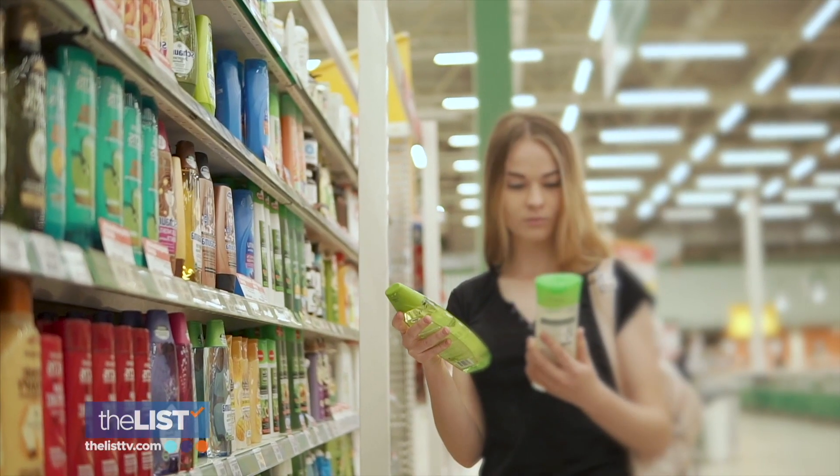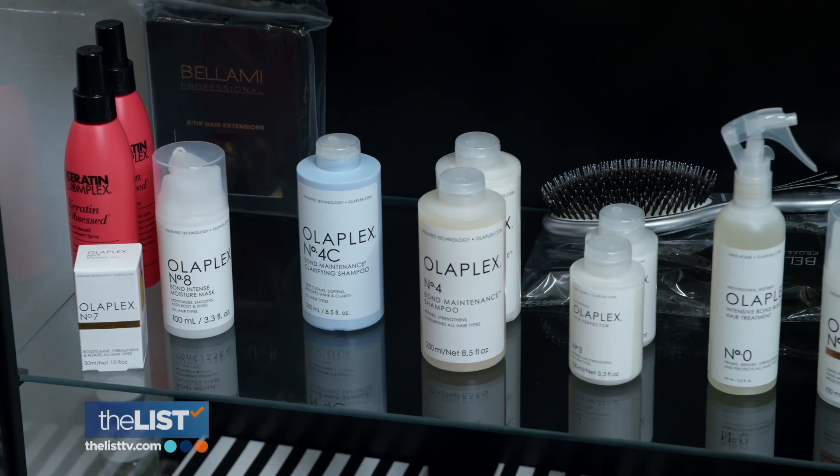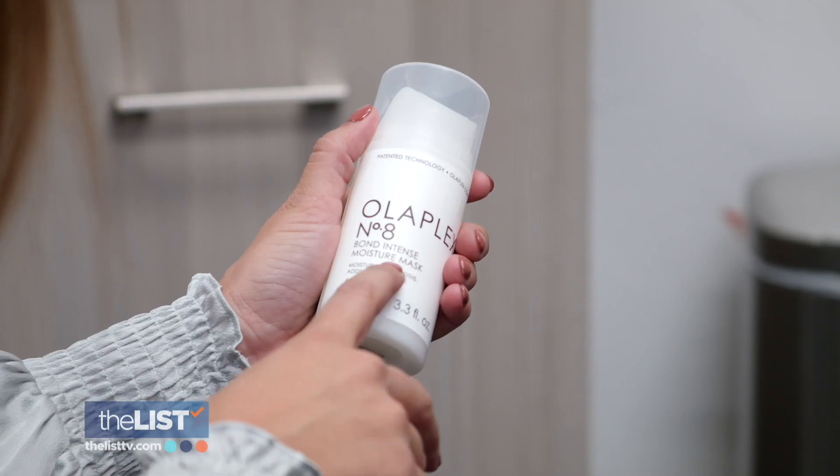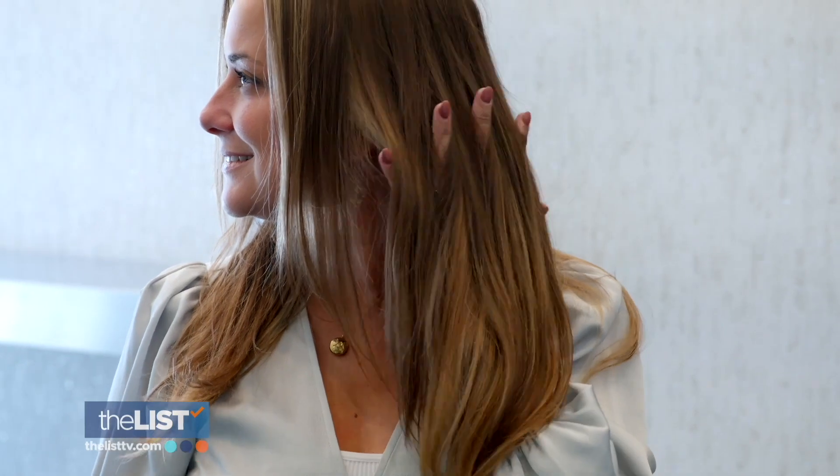She says you can grab masks and oils at the pharmacy, but if you want to try one that is salon quality, she recommends Olaplex. It nourishes, it hydrates, but it also has bond builders in it, so that's going to strengthen your hair and keep it in good condition to begin with.